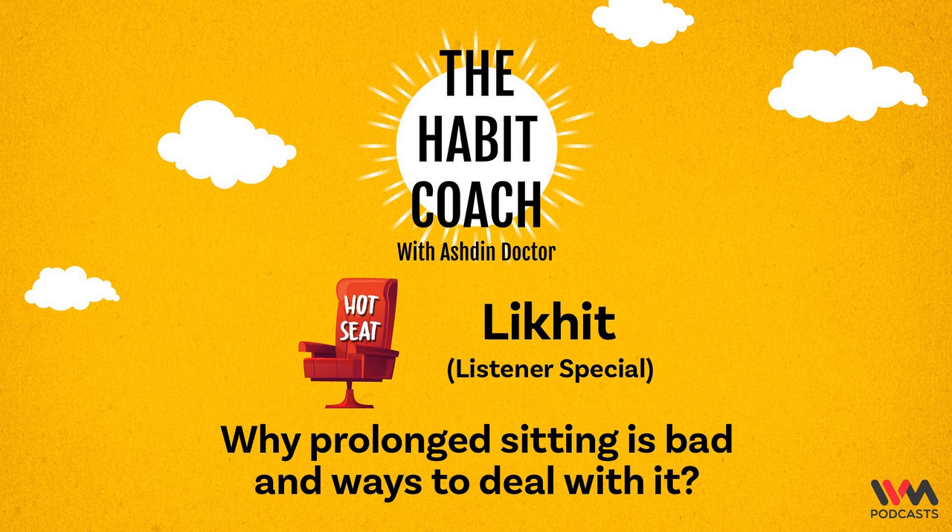Hello and welcome to the Habit Coach Podcast. I am Ashdin Doctor, your Habit Coach. And today in the hot seat we have Likit. Likit says that he is facing leg pain due to sitting in front of his laptop for 10 hours a day. What exercises can he do to relieve the pain, or what other solutions are there?